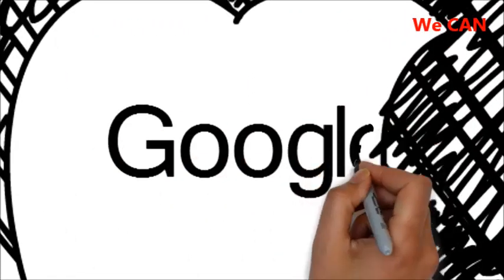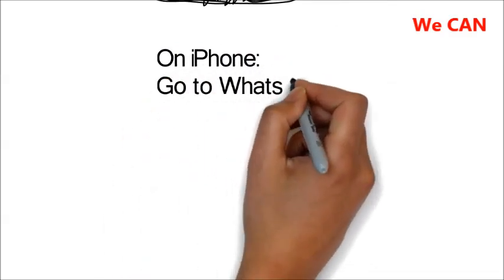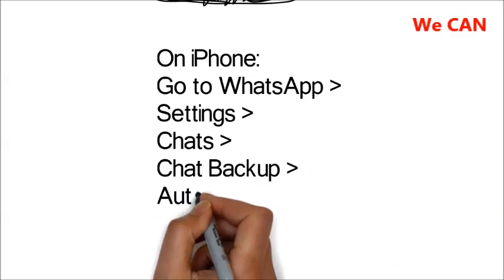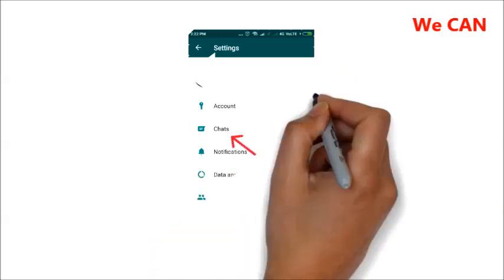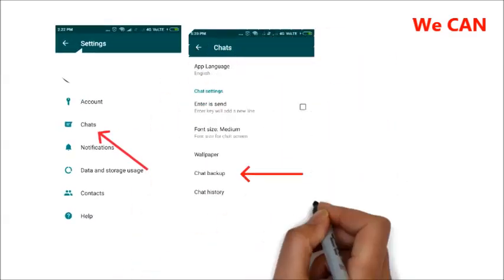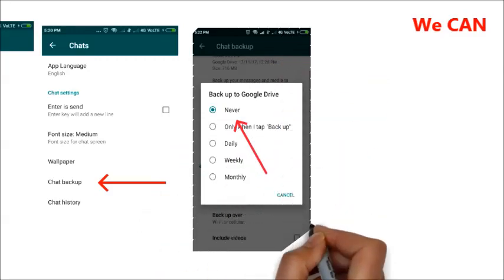To disable automatic cloud backups on iPhone, go to WhatsApp, then Settings, then Chats, then Chat Backup, then Auto Backup, and then Off. On Android, go to WhatsApp, then Menu, then Settings, then Chats, then Chat Backup, and then Backup to Google Drive, and then Never.